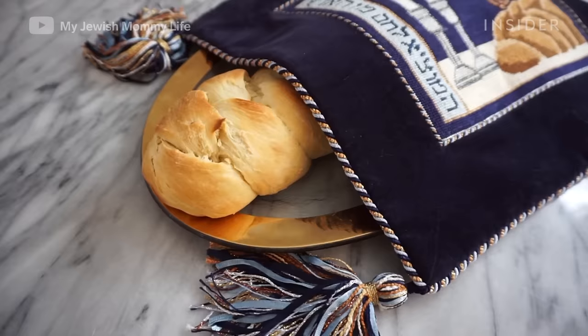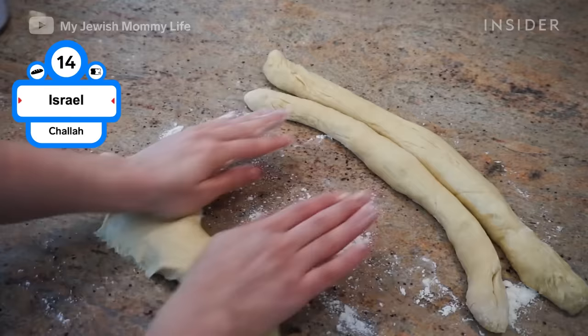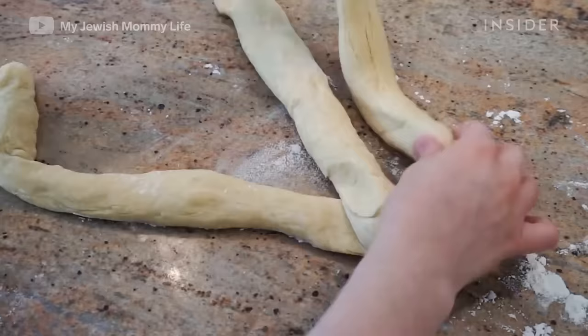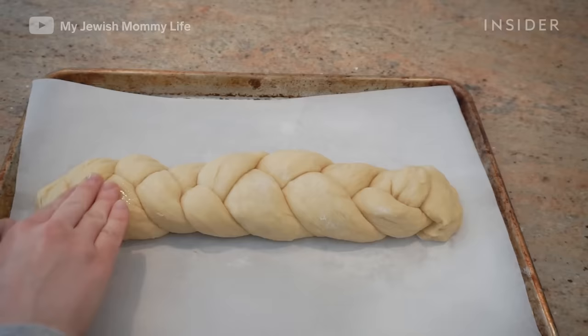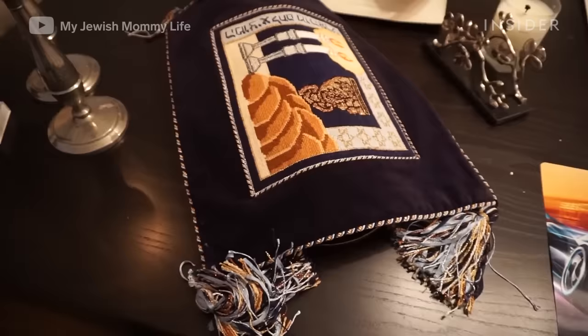Though the recipe for challah is simple, it's the braiding techniques that truly separate it from other types of bread. Challah is important in Jewish traditions. It's typically eaten on Shabbat, or Sabbath, Judaism's day of rest, and other ceremonial occasions and Jewish holidays, excluding Passover.